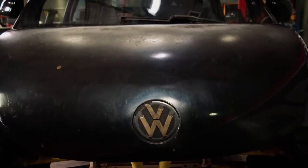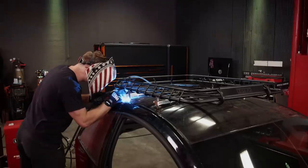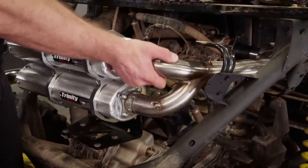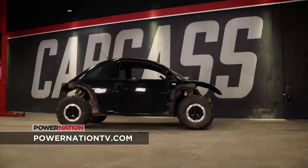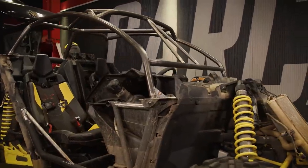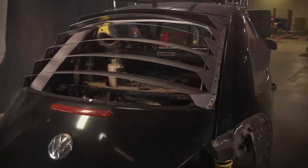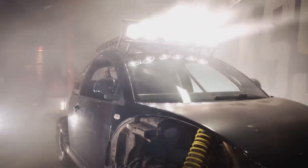Next time on Carcass, our transformation of this Baja Bug continues. We add a roof rack, a whole mess of lights, and some shiny exhaust. Today on Carcass, we break some glass, add some safety to our Baja Bug, and give it a new sound. This bug is getting some style out back, up top, and in front. This thing is going to look awesome by the time we're done with it.